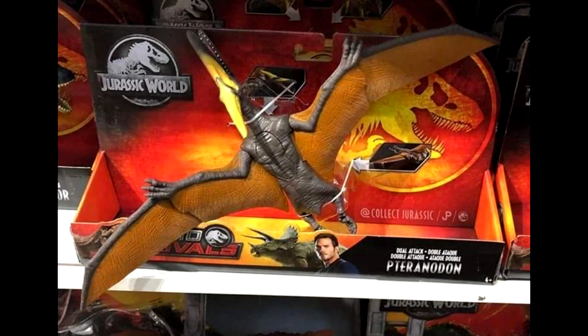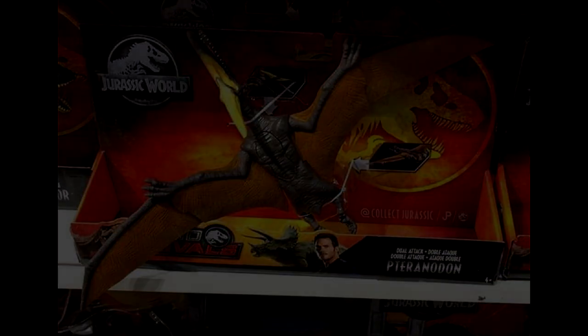We also found an image, thanks to Jurassic Outpost, of an upcoming dual attack pteranodon that has recently hit stores in Australia, so it's only a matter of time before it starts showing up here in the United States and everywhere else. It looks quite cool and honestly could be one of my favorite pteranodon figures from the Jurassic World line so far.